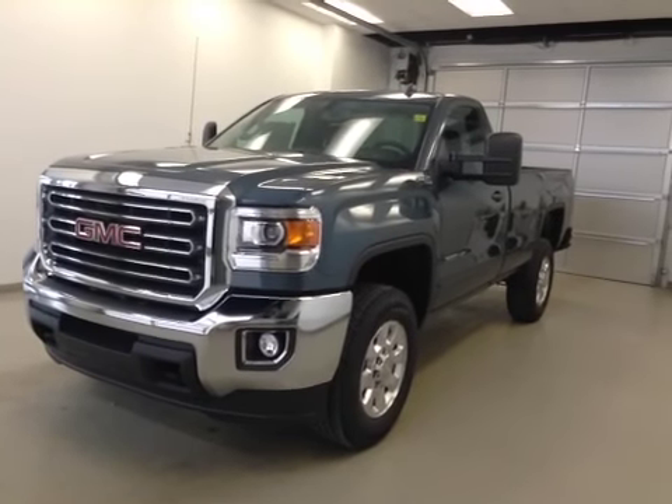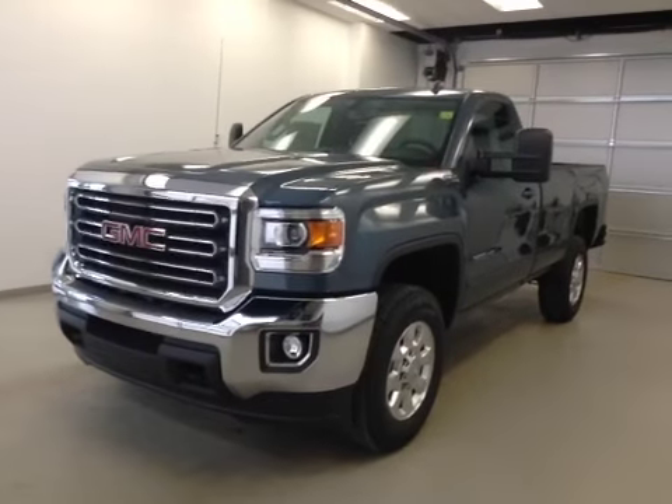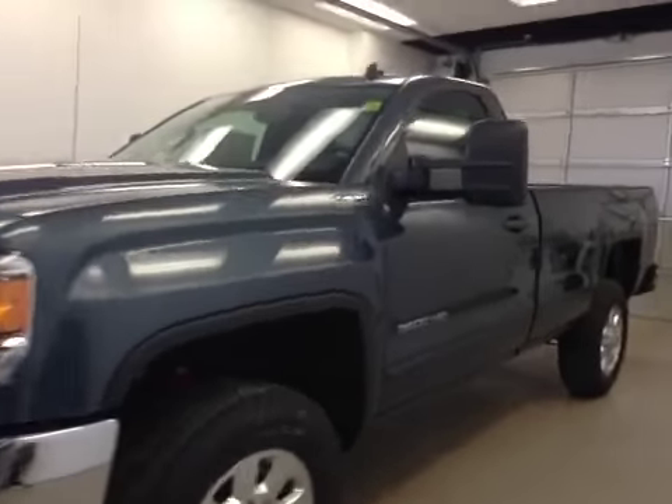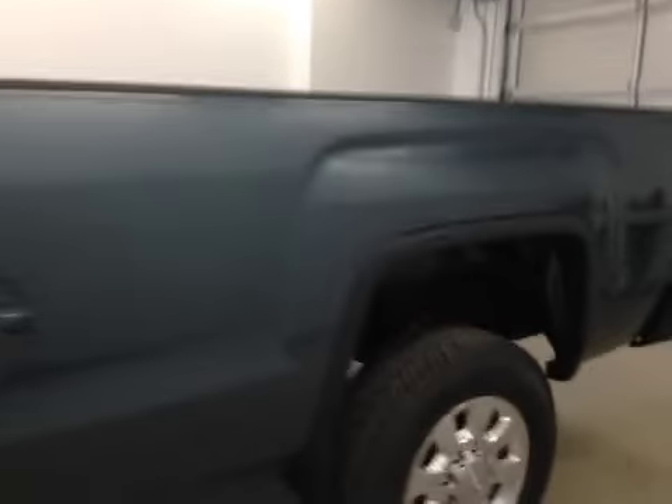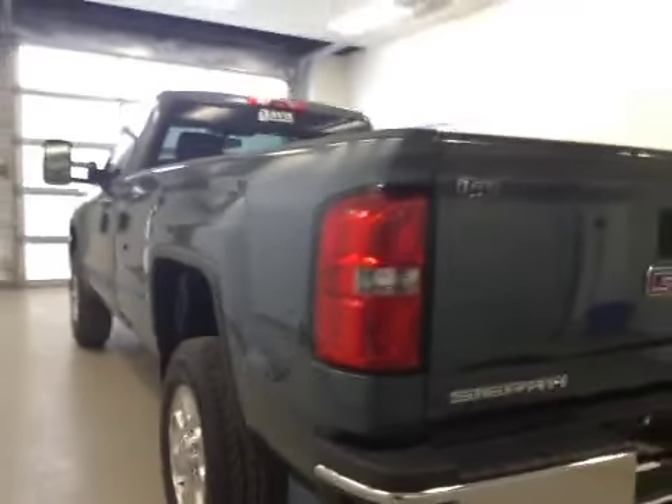This is stock number 143556, 2015 GMC Sierra 3500, regular cab, long box, four-wheel drive diesel. Exterior color is stealth gray.